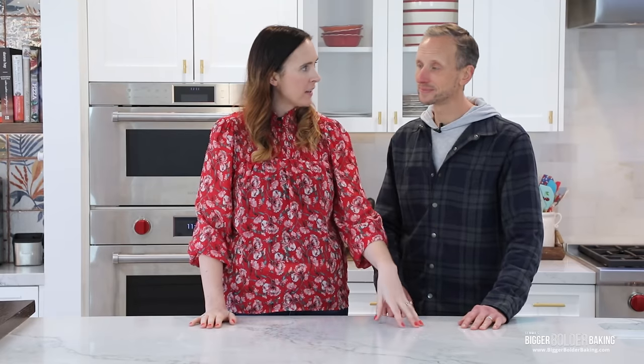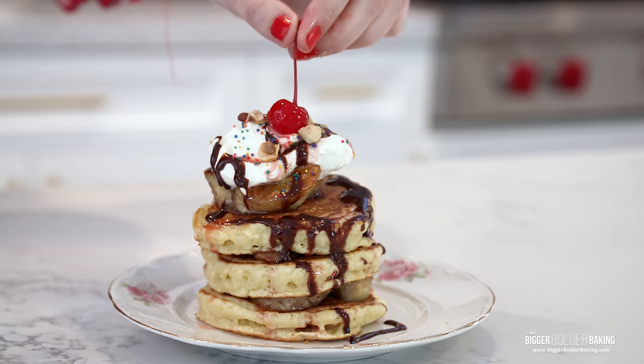With pancakes, oftentimes it's about what you add on top. So we figured we would test our knowledge of each other and make what we think the other person's favorite flavor combination would be — we're going to customize them for each other. We've been married for almost 10 years, so the challenge is: do we really know what our favorite pancakes would be?